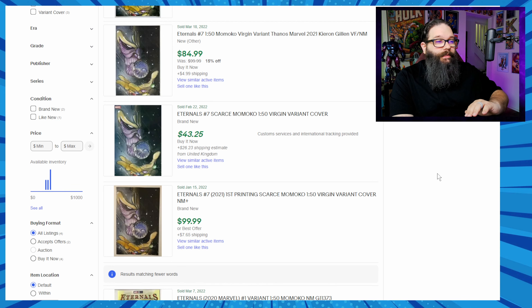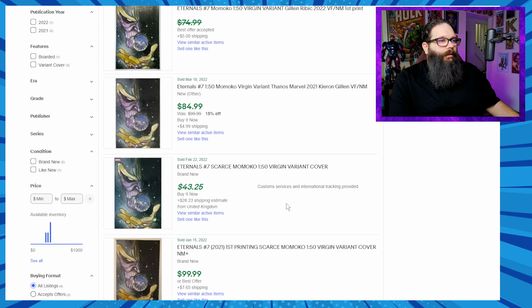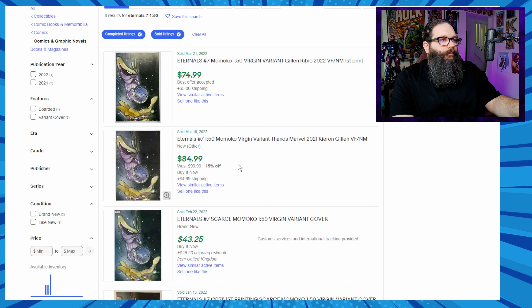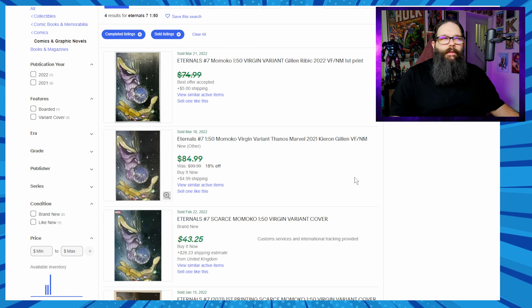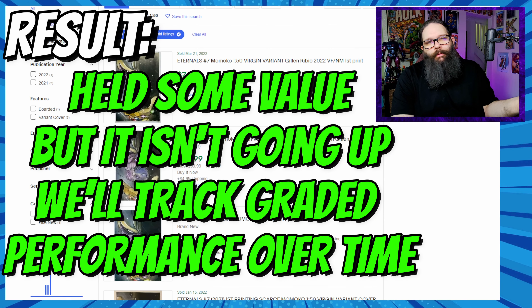On eBay going back to January 15th, it's selling for $99.99, then $43 from the United Kingdom, and only two other sales at $85 and $75. This one seems pretty flat. If you're spending the kind of money you would for a 1-in-50 on a hot top-10 list and this is the only performance you're seeing, that's pretty bad. Unless you got a 9.8 and sent it off for grading, I just don't see this book as a strong performer — not a lot of sales, people aren't hopping on it.